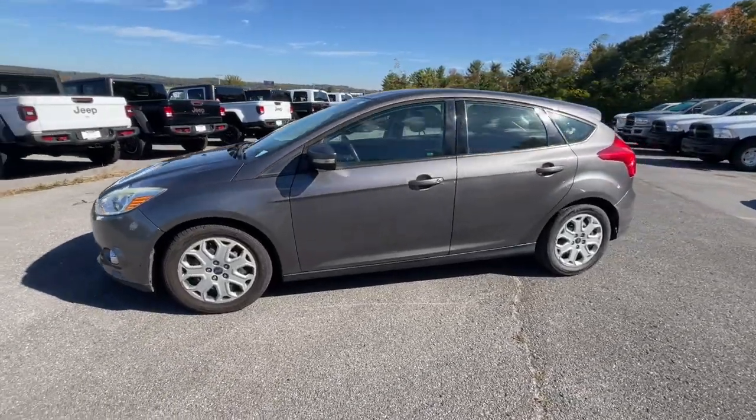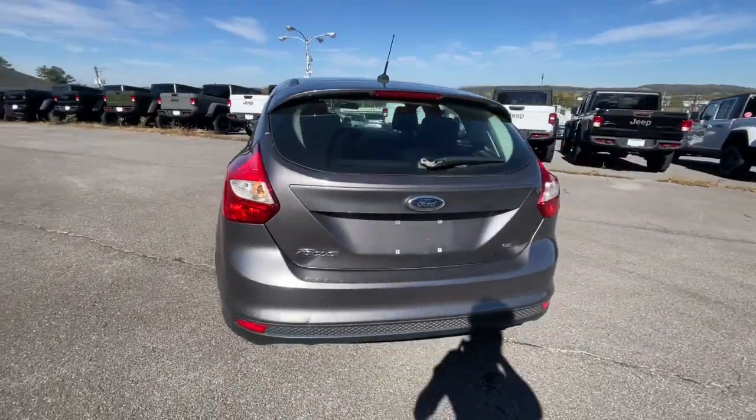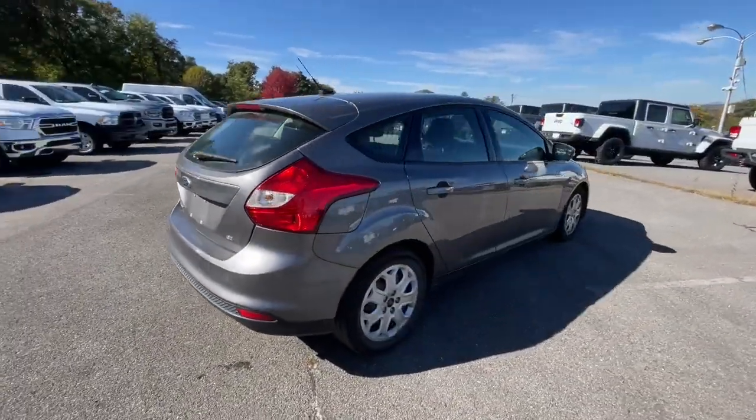Here is a wonderful 2012 Ford Focus. This vehicle is an outstanding buy with fewer than 100,000 miles on the odometer.